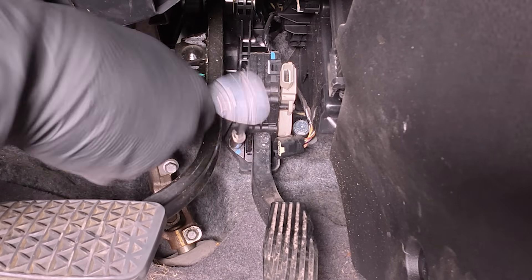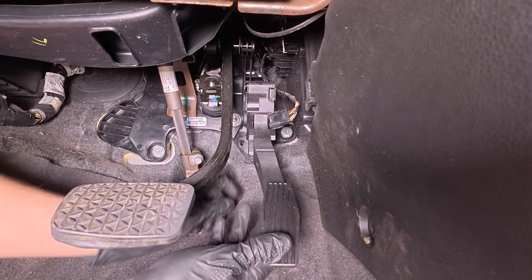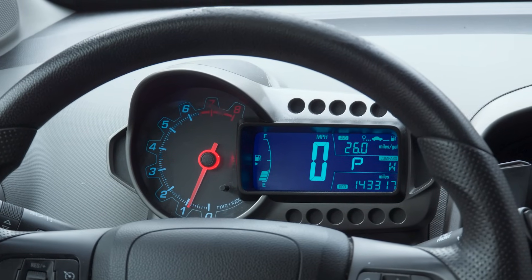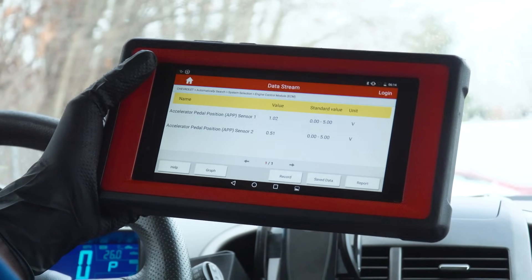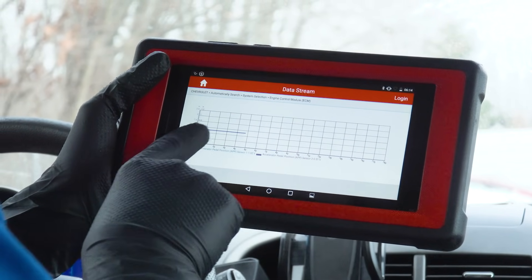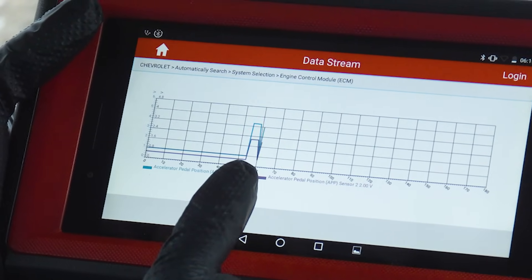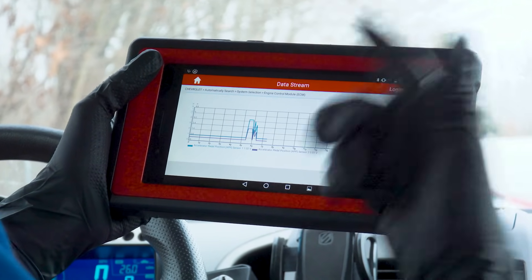With the old pedal unthreaded, pull it away and install the new pedal assembly — it seats perfectly. Make sure the connector clicks and locks. With the new pedal in, all warning lights are off. Live data shows both sensors staying perfectly steady at idle. Combining the two graphs, when I press the gas pedal all the way down the engine revs and both sensor lines fluctuate together in sync, exactly as they should.